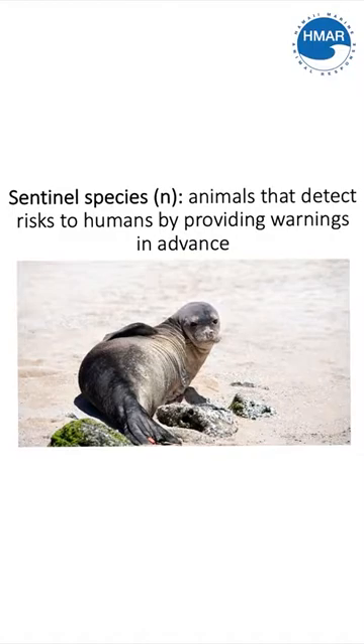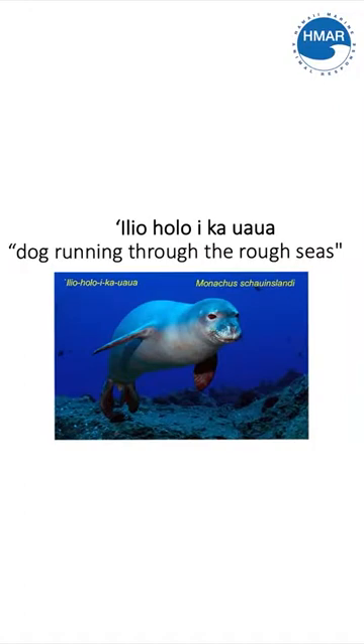Hawaiian monk seals' Hawaiian name is known as Iliohoroika'ua, which directly translates to dog running through the rough seas. Hawaiian monk seals play a very important role not only in the health of the ocean ecosystem, but also in Hawaiian culture.